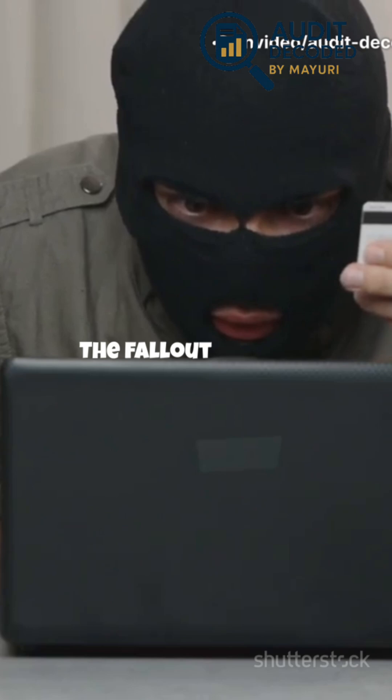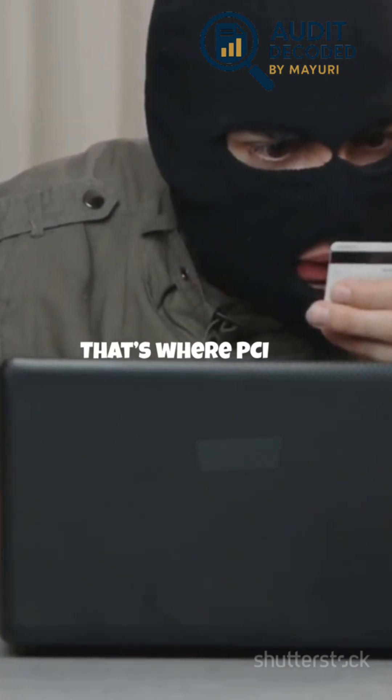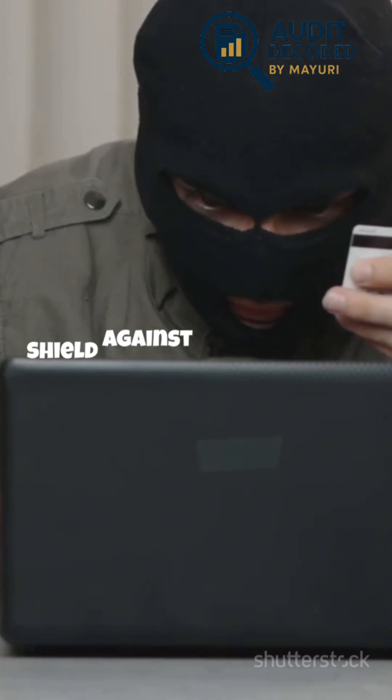Imagine if that data was stolen. The fallout could be devastating — financial loss, angry customers, and a reputation that's hard to rebuild. That's where PCI DSS comes in. It's your shield against these threats.